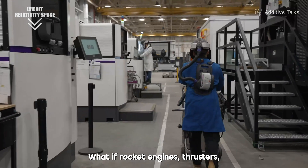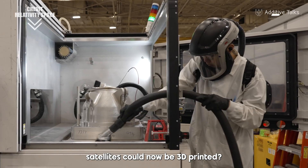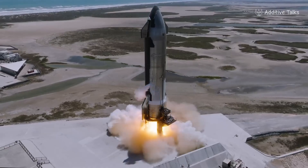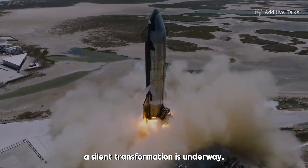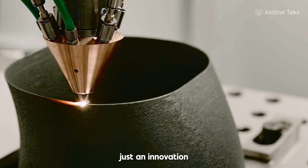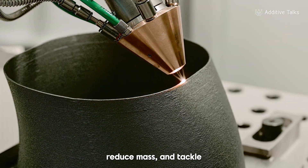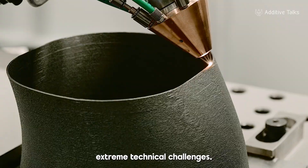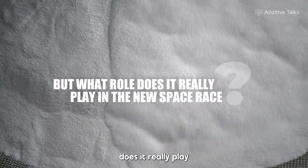What if rocket engines, thrusters or even entire satellites could now be 3D printed? Behind today's space ambitions, a silent transformation is underway. 3D printing is no longer just an innovation — it's becoming a practical lever to design faster, reduce mass and tackle extreme technical challenges. But what role does it really play in the new space race?